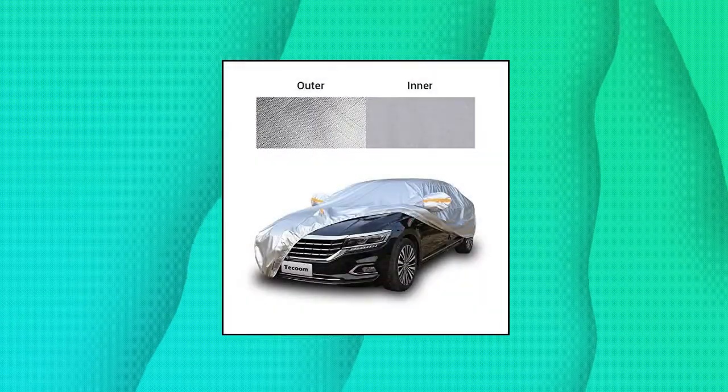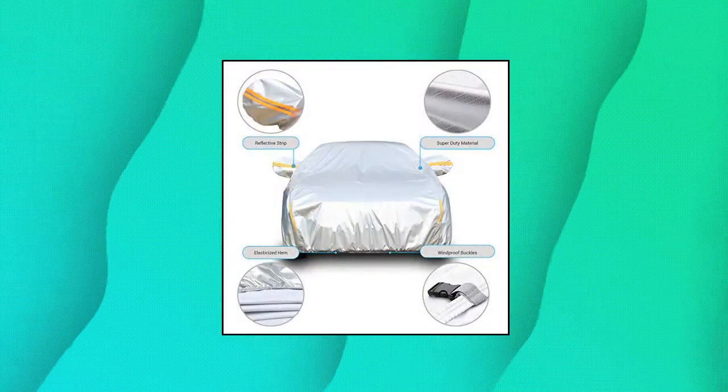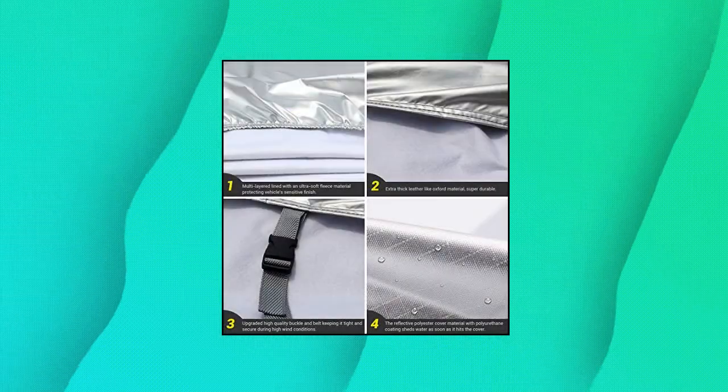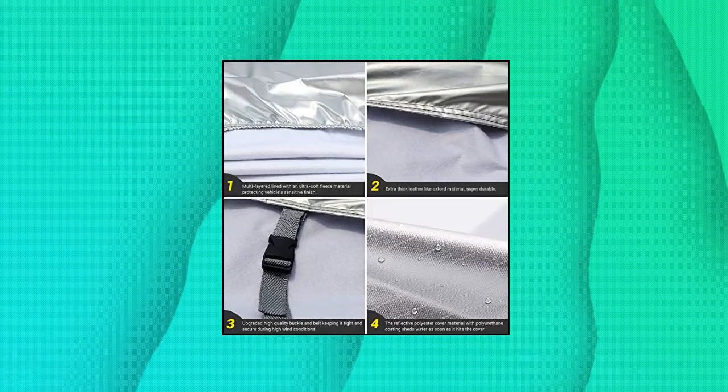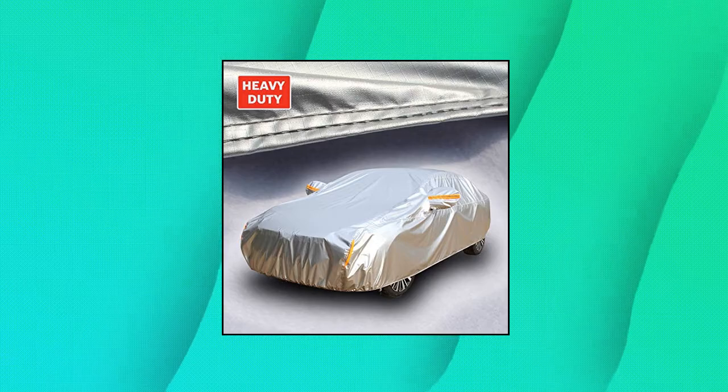Tecum Super Heavy Duty multiple layers car cover, all weather waterproof windproof, snow sun rain protective with buckle belt, without mirror pockets, fit 170-180 inches length coupe convertible sport car. Made using a combination of multiple heavy-duty layers of fabric with a smooth leather-like feel, coupled with a soft fleece layer, provides your car with the right protection throughout the year. Our outdoor car cover provides complete protection against the elements whether it's a sunny summer day or a stormy winter night.